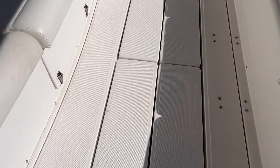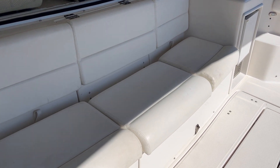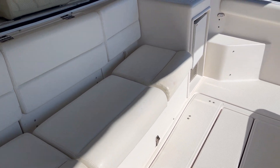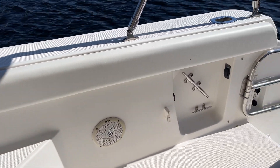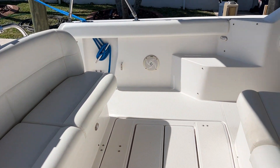Engine room access to the 450 Cummins is through the center seat right there. In the cockpit we've got a wet bar and an ice maker, new bolsters, speakers — nice setup.